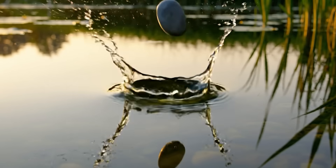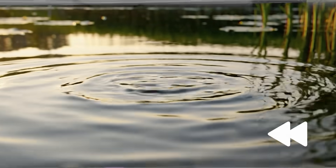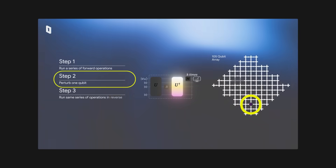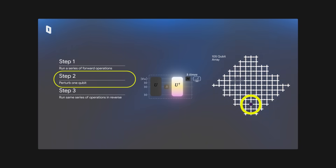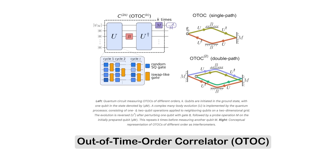It's kind of like dropping a pebble into a perfectly still pond, then trying to run time backwards and see if all the ripples cancel out. Spoiler alert: they don't, because in Google's case, they just protruded a single qubit and ruined everything. But that's the point — that difference tells you a lot about how a quantum system behaves. This process is known as measuring an out of time order correlator, or OTOC.